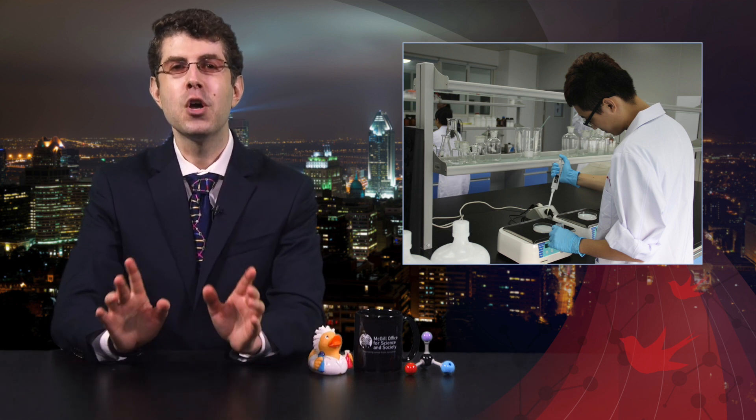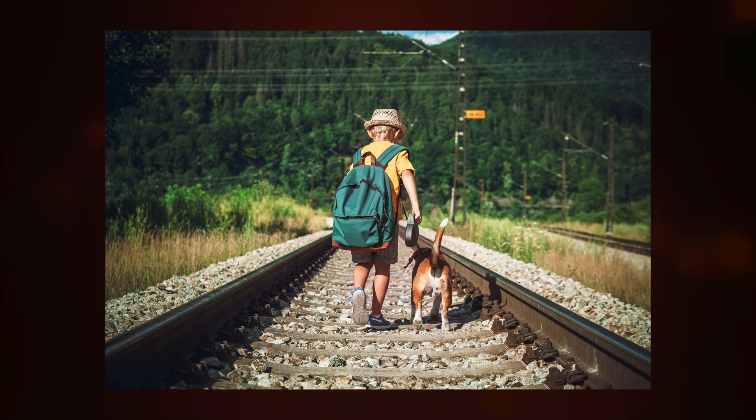And the beautiful thing is, you don't need an advanced degree in molecular biology to understand how it works. As Professor Alan Peterson of McGill has said before, all you need to do is understand the boy, the backpack, the dog, and the railroad.